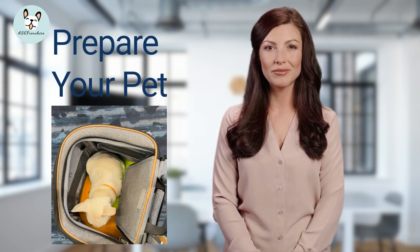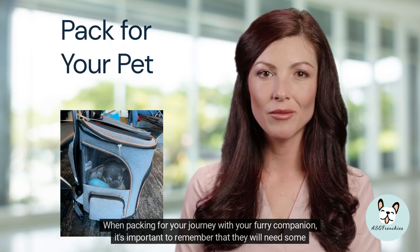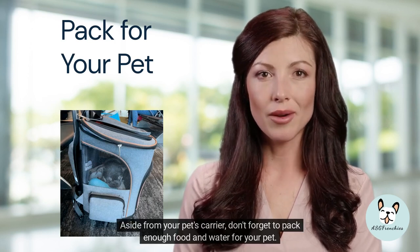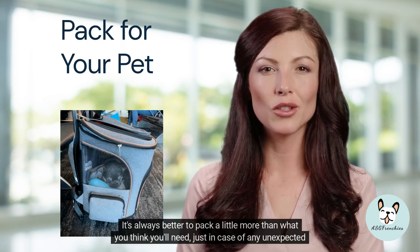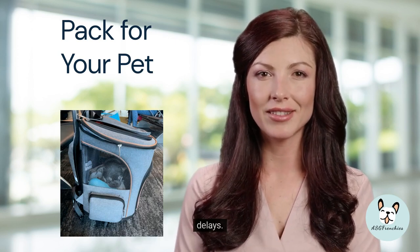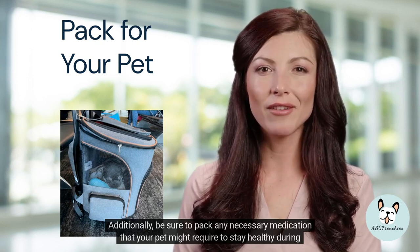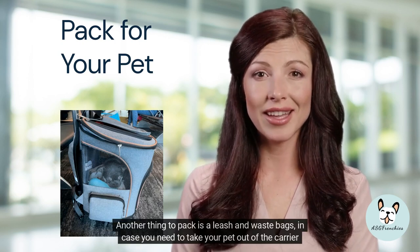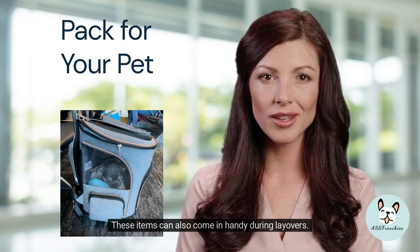To help prevent your puppy from feeling sick during the flight, we suggest feeding them a light meal before you depart. When packing for your journey, don't forget to bring enough food and water — it's always better to pack a little more than you think you'll need in case of unexpected delays. Be sure to also pack any necessary medication, a leash, and waste bags in case you need to take your pet out of the carrier during the trip or during layovers.